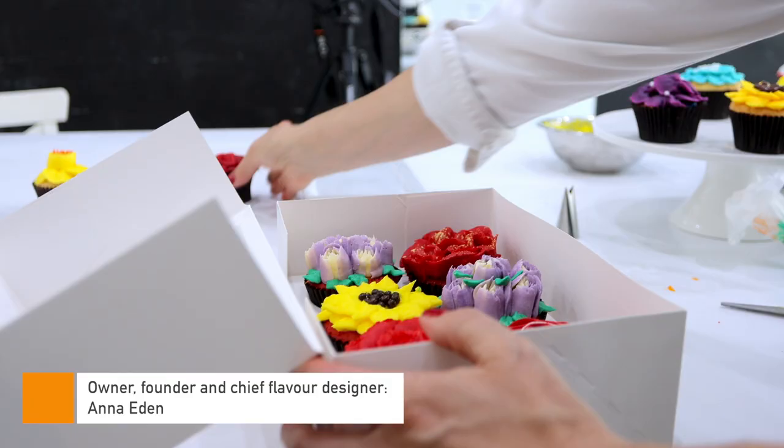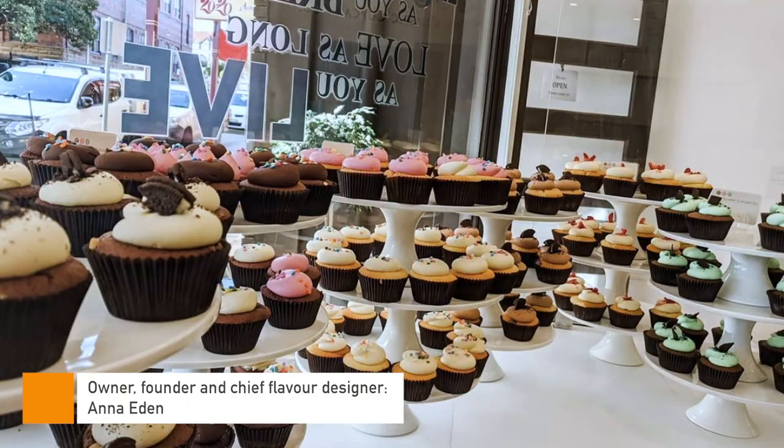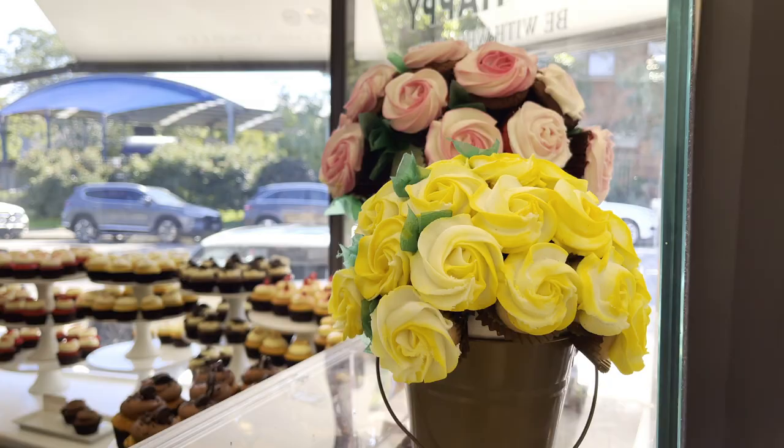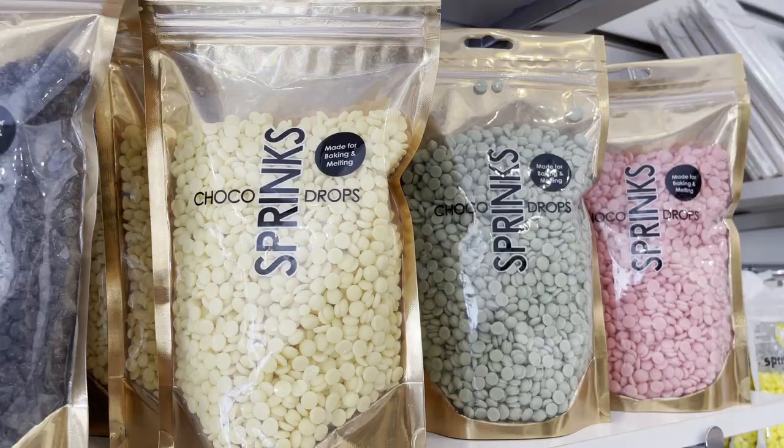In order to do a business like this, it not only has to taste great and look great, it has to be creative and it has to evoke a sense of nostalgia and creativity from the person that is making and eating that cupcake.